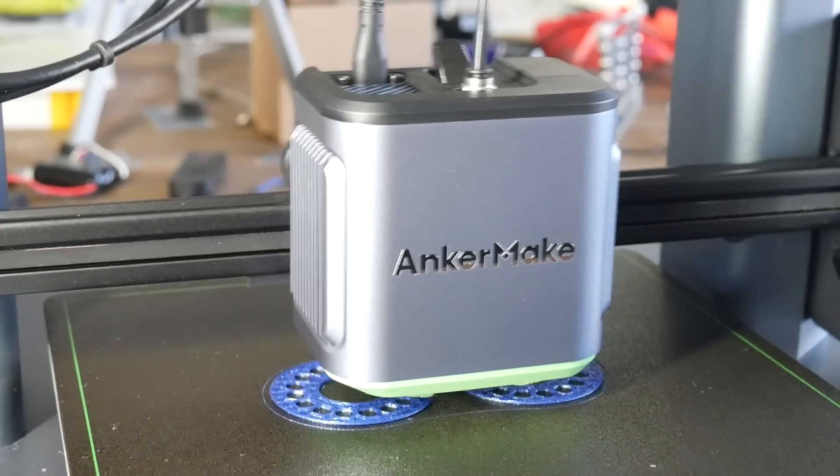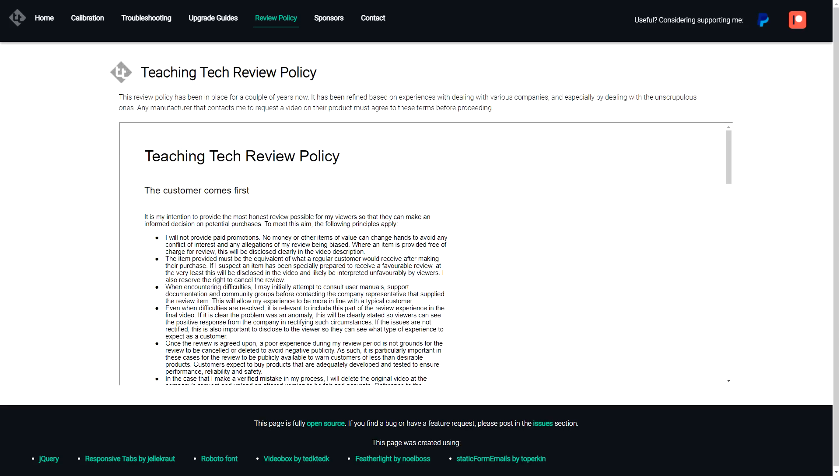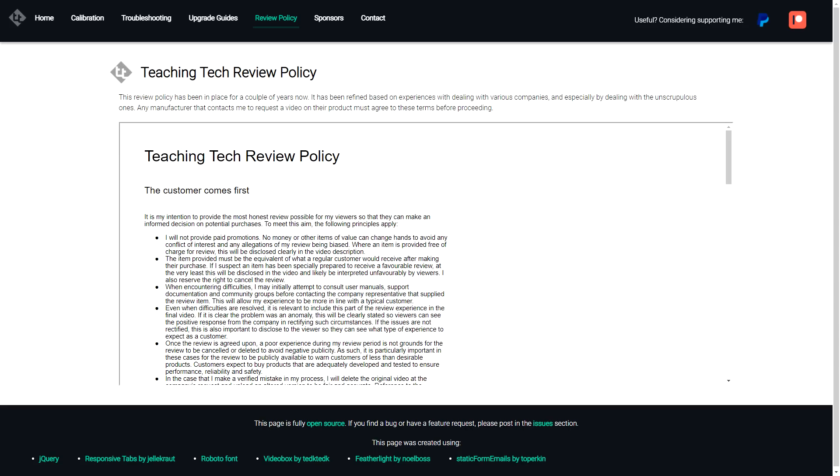This is not a review for the Ancormake M5 — that will come in time when it has been tested thoroughly, in accordance with my review policy. Thank you so much for watching, and until next time, happy 3D printing, perhaps in a new era.